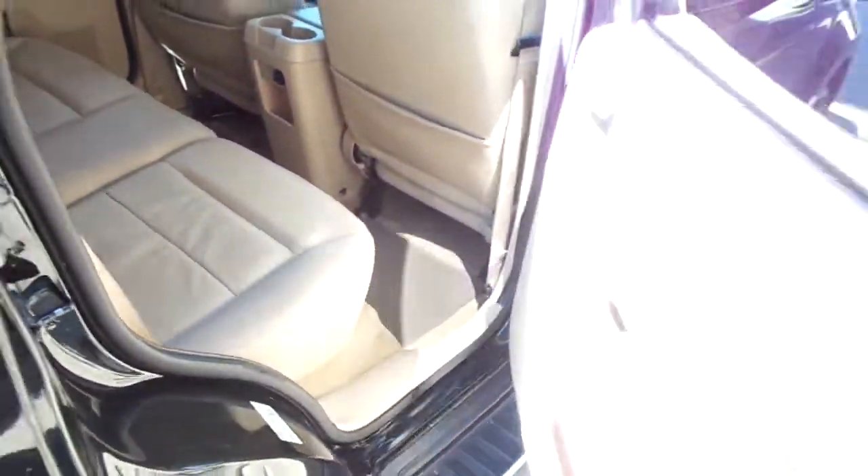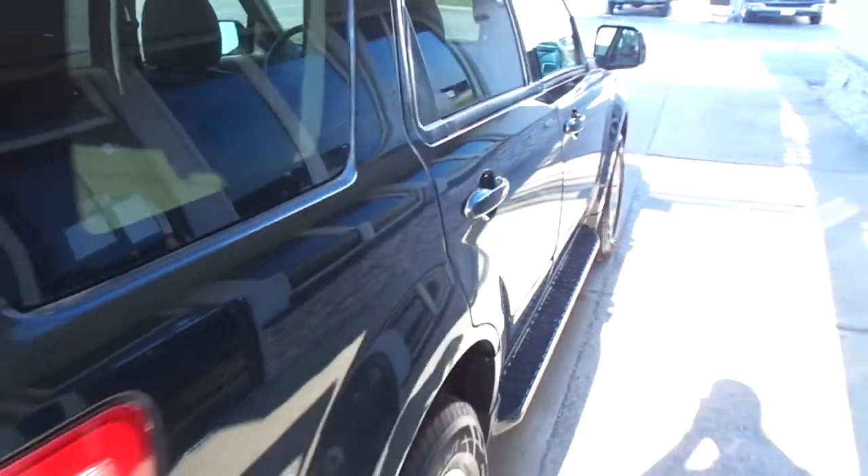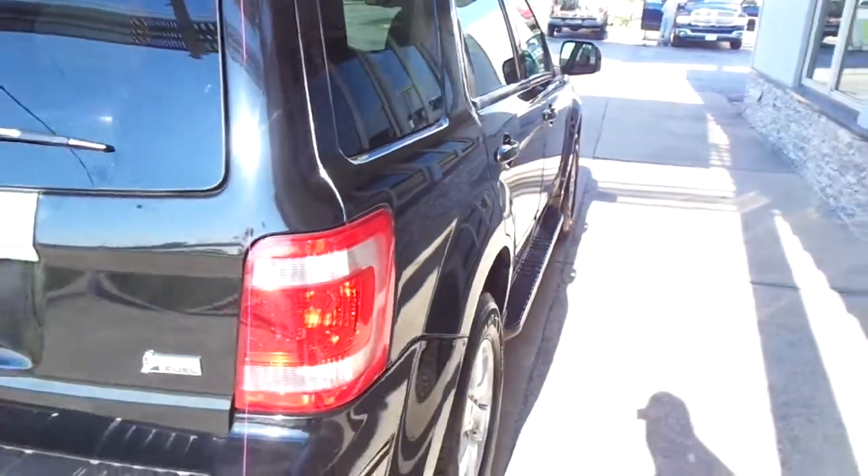And the passenger or luggage compartment. There's a good clean AutoCheck report that can be seen for free at our website specialtyautoplex.com.